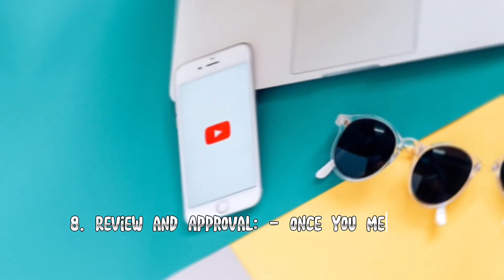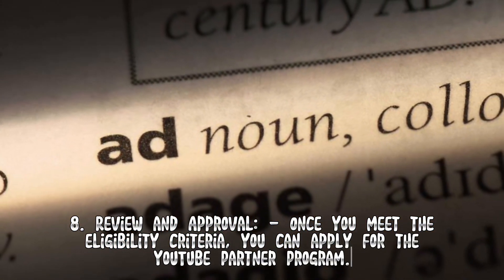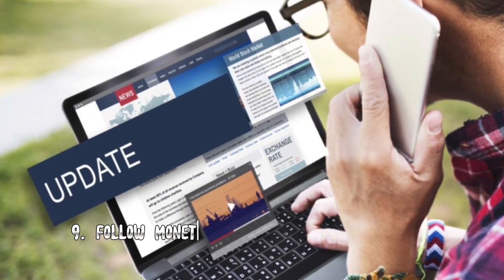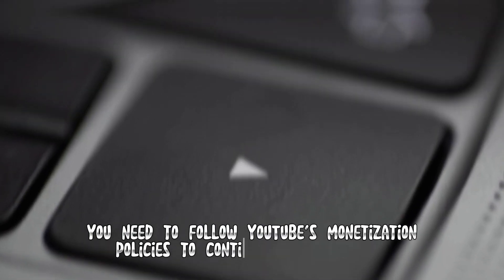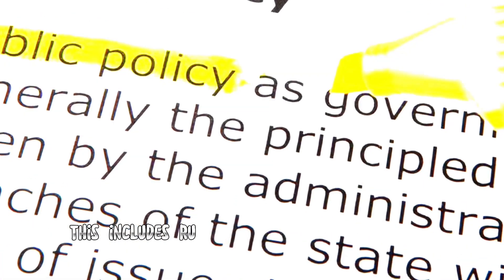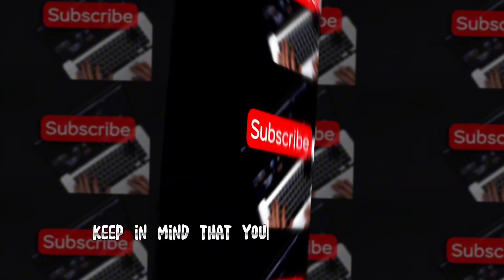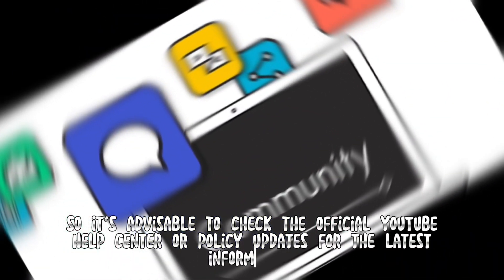Eight: Review and approval — once you meet the eligibility criteria, you can apply for the YouTube Partner Program. Your channel will be reviewed, and if it meets the requirements, you'll be accepted into the program. Nine: Follow monetization policies — after being accepted into the YPP, you need to follow YouTube's monetization policies to continue earning money, including rules related to ad formats and ad placements. Keep in mind that YouTube's policies and requirements can change, so it's advisable to check the official YouTube Help Center for the latest information.